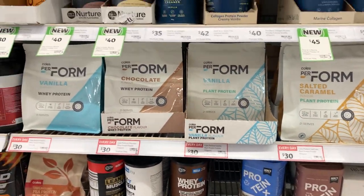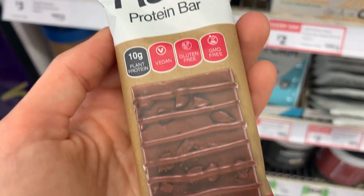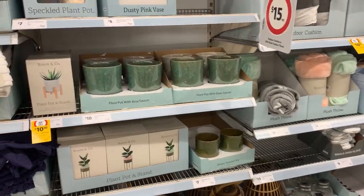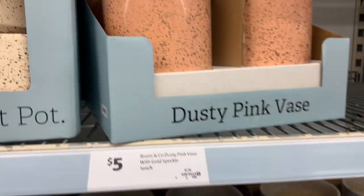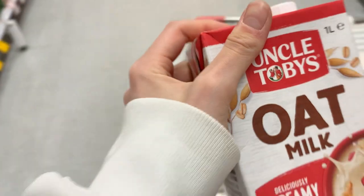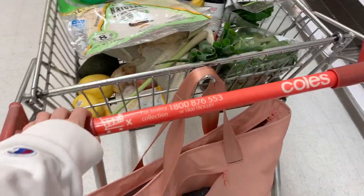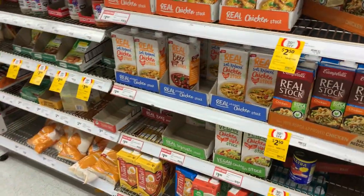They had a whole massive range of protein stuff — protein bars, protein powders, all that jazz. They even had some Macro Mike stuff and a few different cool brands. I wanted to show you that Coles also has some really nice pots and bowls and kitchen items. Then there was the Uncle Toby's oat milk I'd seen in ads before — I was really intrigued. I'd probably rate that oat milk about a 5 out of 10; it was a bit too sweet and not creamy enough for me.